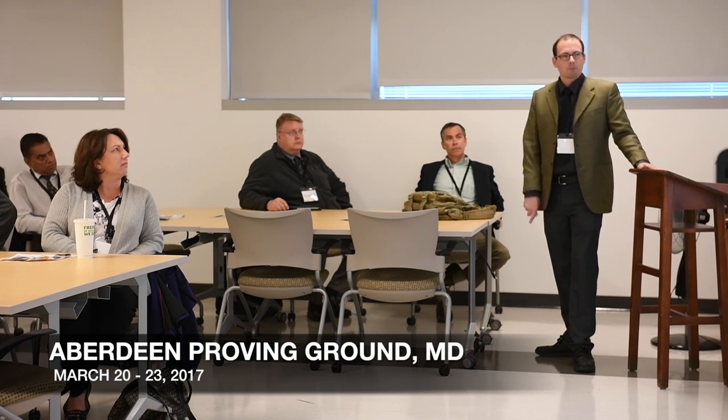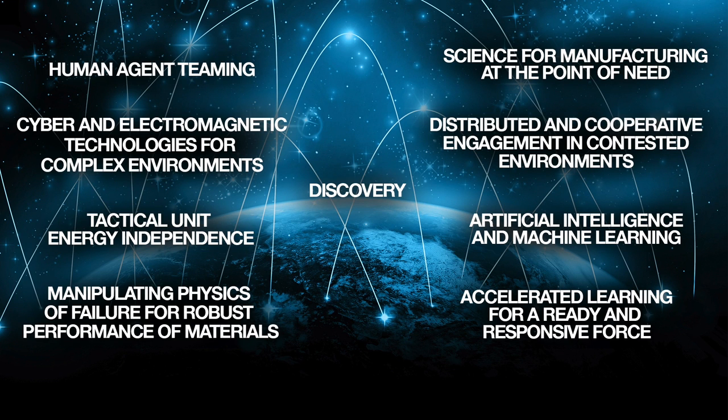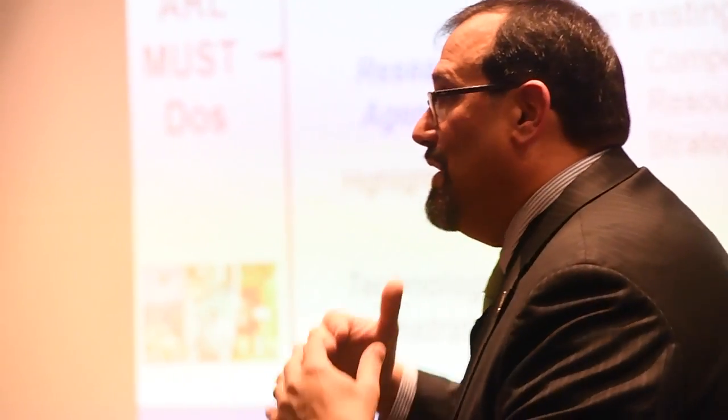In March, the lab hosted its program formulation meeting at the Millett Training Center at APG, hoping to build bridges with stakeholders and gather feedback to influence the future of Army research. Then-Acting Director Dr. Philip Bracanti unveiled the nine essential research areas that the laboratory must address to support the Army of 2050. He asked stakeholders to help critique the plans and direction toward these essential research areas.